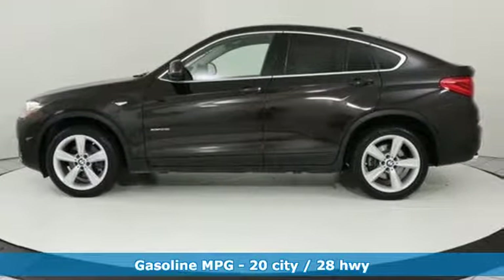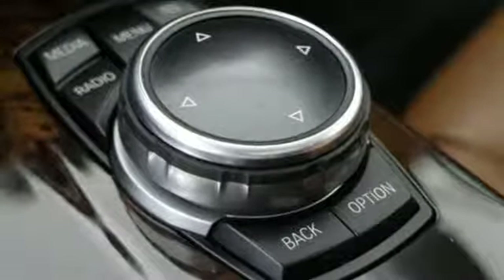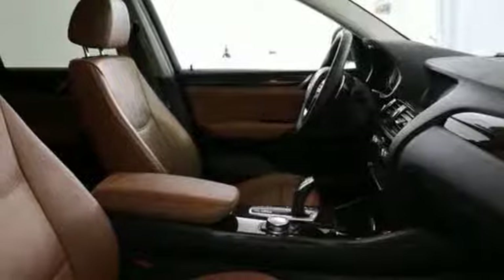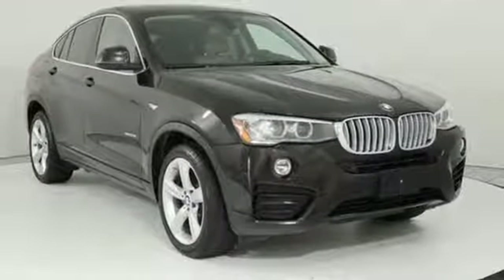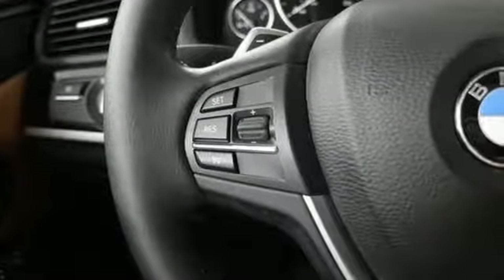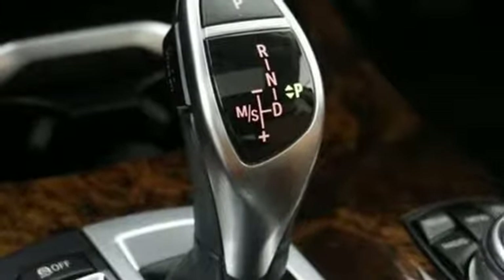And it comes with all the amenities you need: intercooled turbo inline four-cylinder engine, gas pressurized shocks, external memory control, auto dimming mirrors, dual zone climate control, rear parking sensors, auxiliary audio input, wireless phone connectivity, driver memory seats, auto dimming rear view mirror, and automatic transmission.